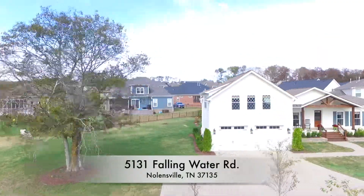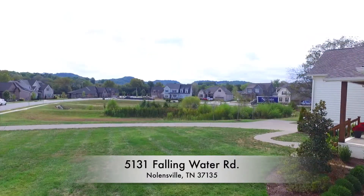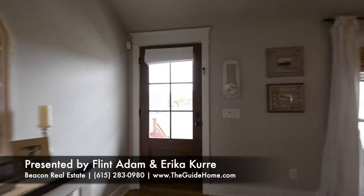Hey there, I'm Flint Adam. And I'm Erica Curry. Welcome to 5131 Falling Water Road in Nolansville, Tennessee. This home is the original farmhouse located on a parcel of land that became the final phase of Bent Creek a few years ago.